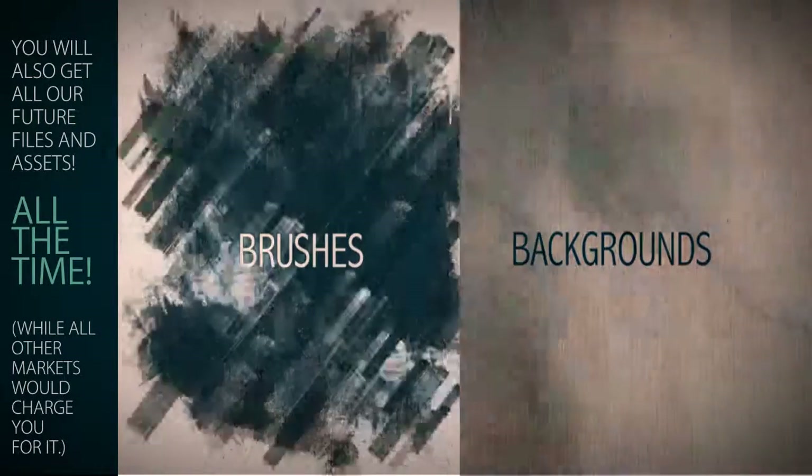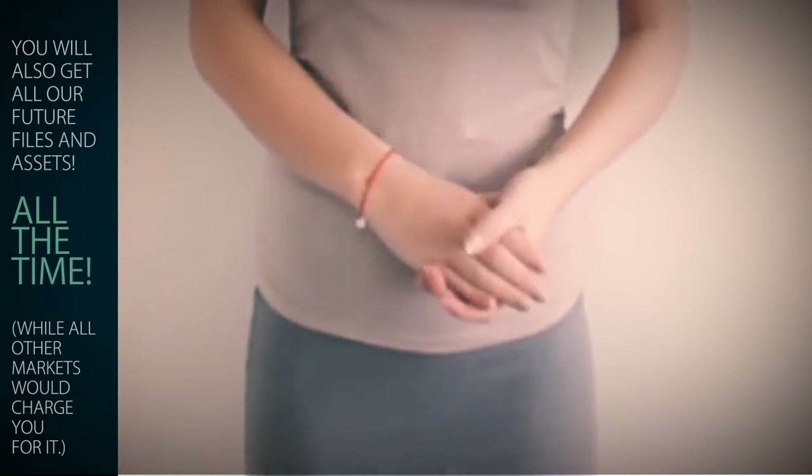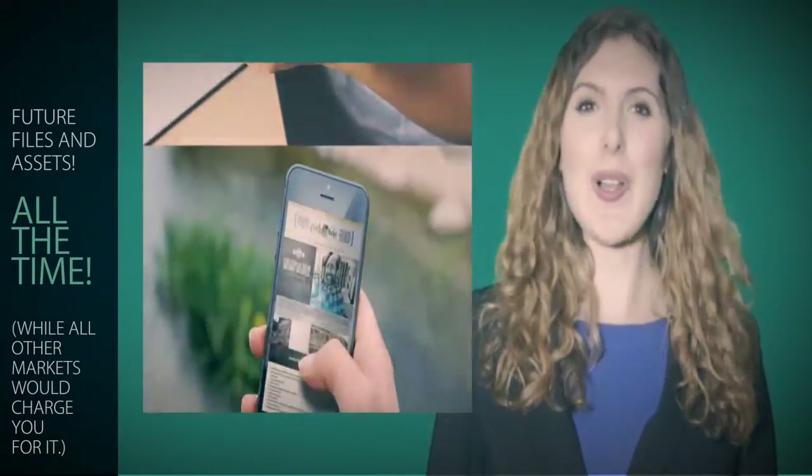You don't have to be a Photoshop guru to modify them fast. Actually, if you can follow a few simple instructions, you're good to go. The list of downloadable fonts is included with templates. You can have it all for one small price.